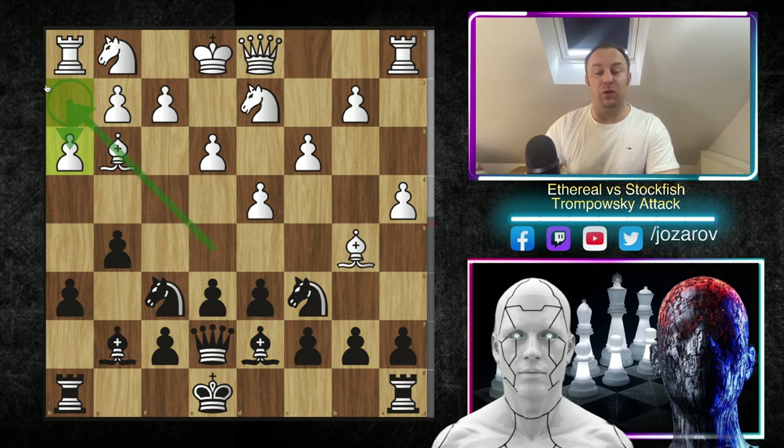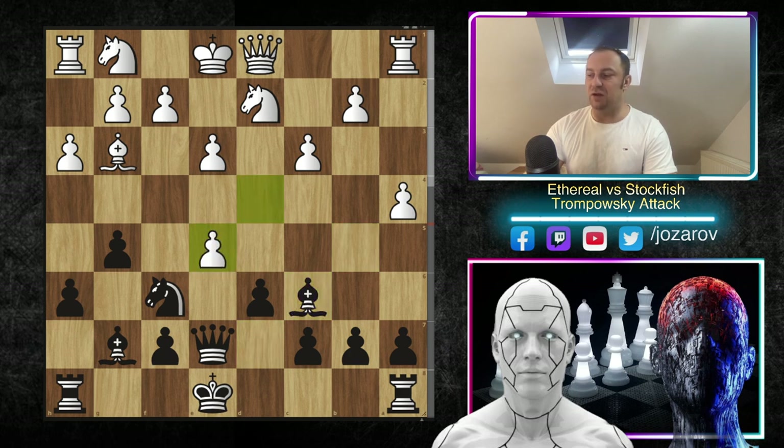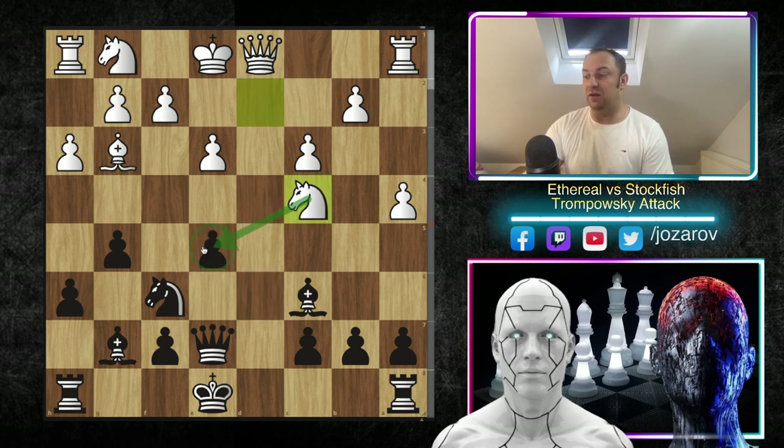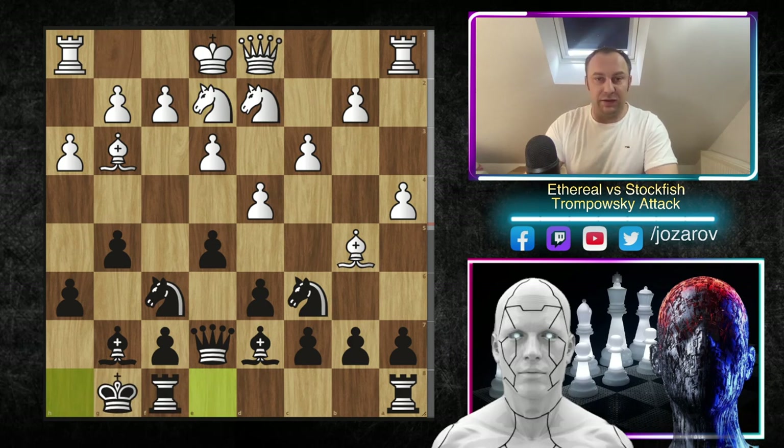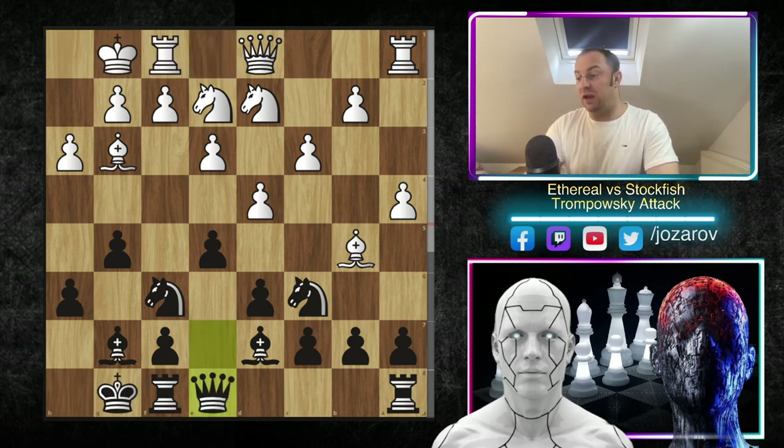After g5 and bishop to g7, queen to e7, black has flexibility to castle queenside or kingside — g5 is a really brilliant move. We have bishop to g3, queen to e7, and a4 — Ethereal was considering that early queenside castling could be met with a flank attack, so a4 is perfectly fine. We have bishop to g7, h3 — normal ideas, also in the London system you play h3, then hide the bishop to h2, staying active on this diagonal.